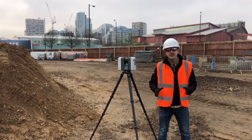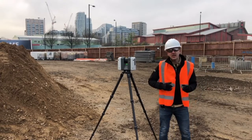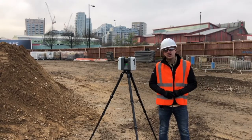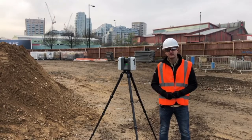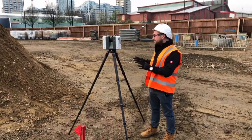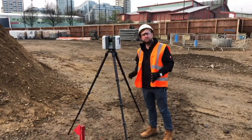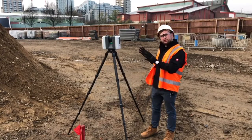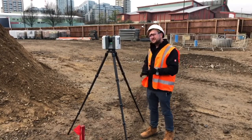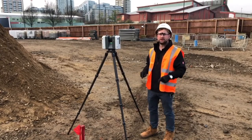We're here at a site in central London to look at the RTC 360. I'm going to introduce you to someone who's going to give you an overview and show you a few of the features and benefits of this product. The RTC allows us to capture up to 2 million points per second, and with the cameras here we can not only colorize the point cloud but we can use Viz technology to get a pre-registered scan actually on site.